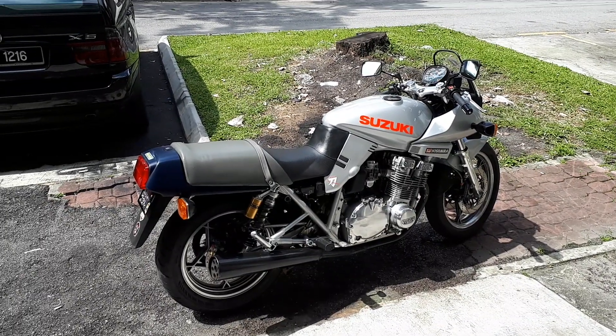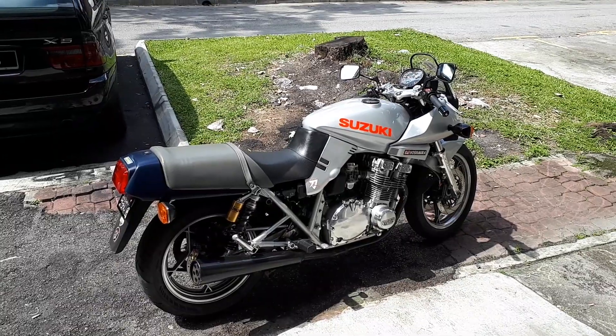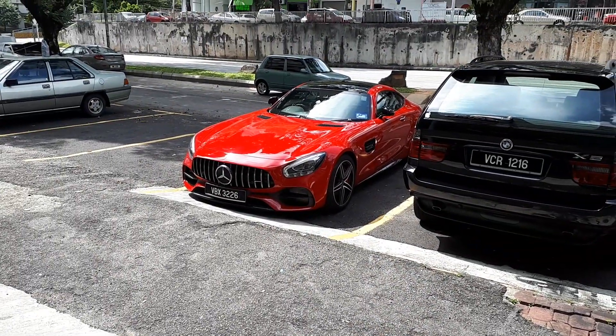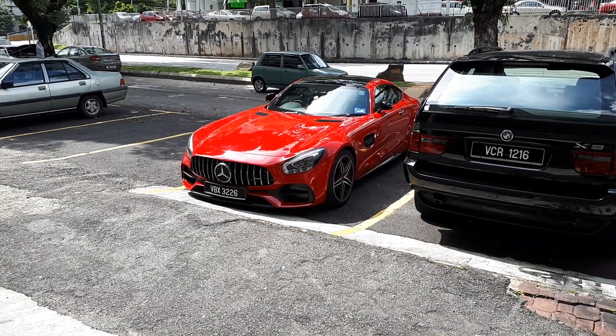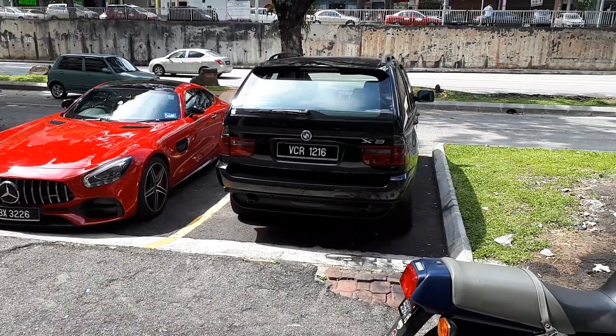I'm at ASM bike shop. This is where I take care of my 80s Katana, but today I'm driving something a little bit more modern, you could say. But I'm not here to talk about the beautiful GTC. I'm here to talk about this.